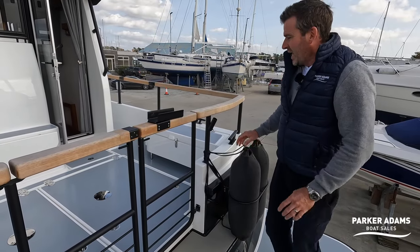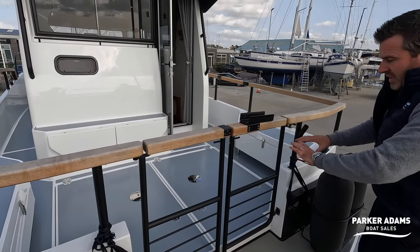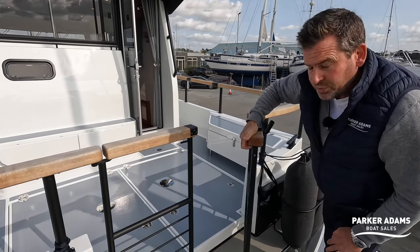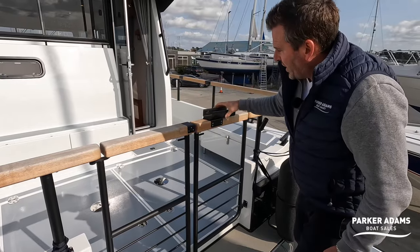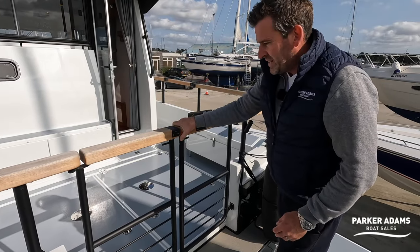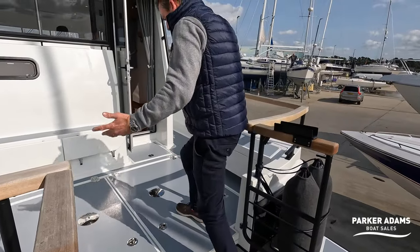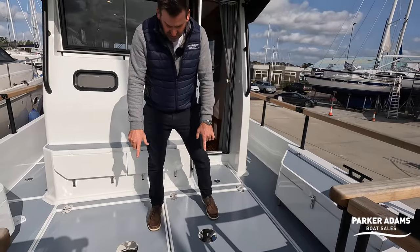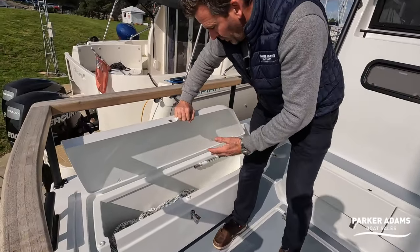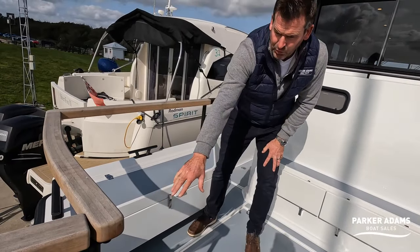They've got quite a nice rail height all the way around. At the back there are gates — very simple mechanism, just pull on this lever and the gate opens up. If you want extra security you can lock it off so it's nice and solid, and it does the same on both sides. Then you enter into the generous cockpit area. There is a table that fits here with two pedestal legs, and we've got good locker space either side for ropes and such like. There is also a transom shower fitted on the back.